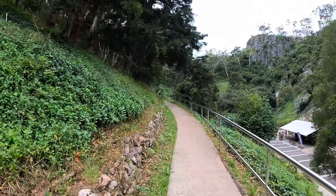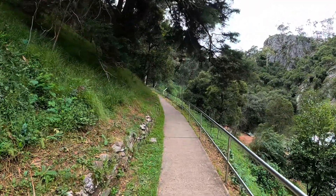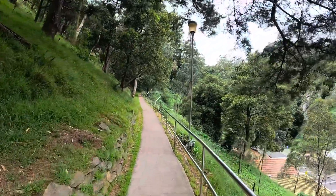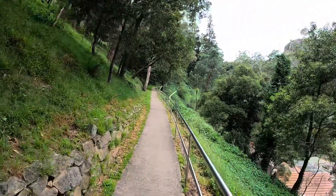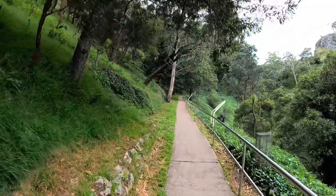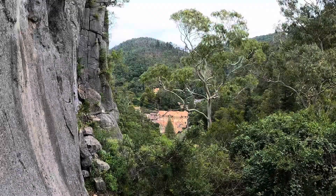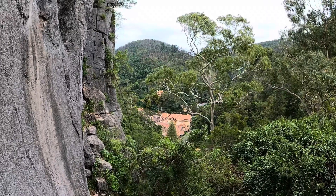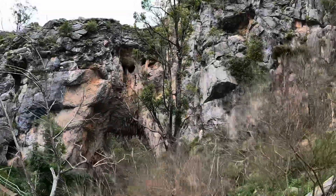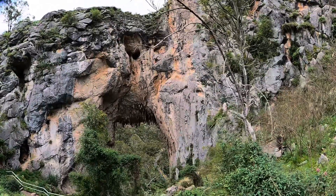We've decided to do a second cave tour but we can't do that till 2:15, so we've got a couple of hours to fill in. We're going for a walk - this is called the Six Foot Track, I don't know why. The next cave tour has got over a thousand steps - that's stairs - so we've got to loosen up. Holy bloody hell - look at the big hole in the rock! You can see the road right down there.